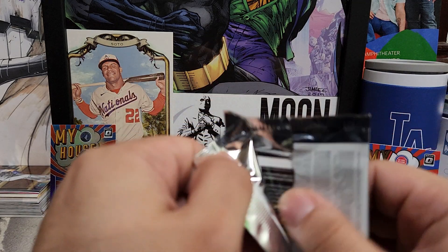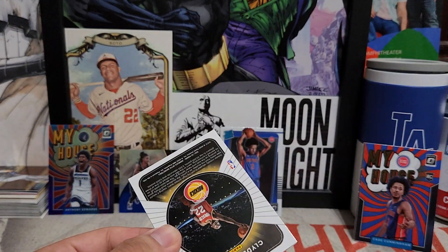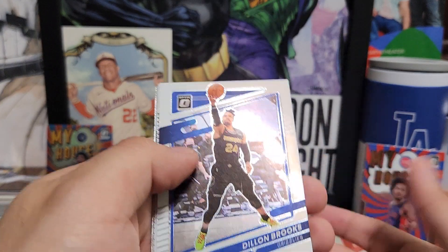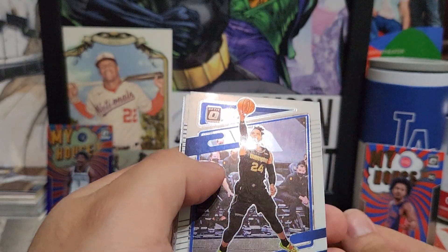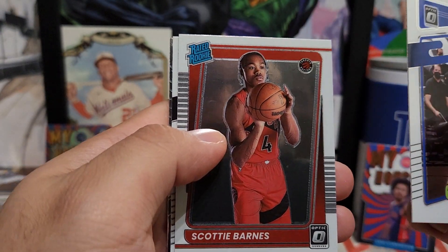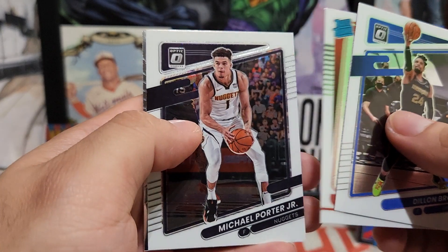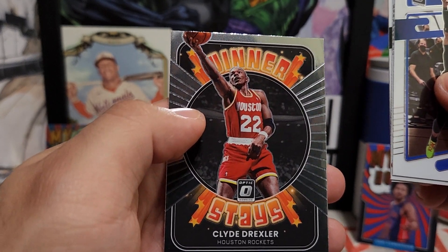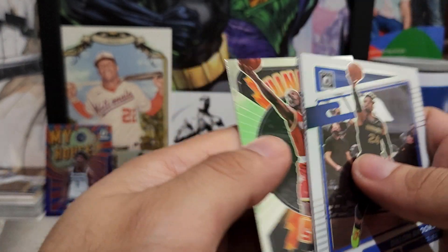Unfortunately he's injured — showing potential and promise, but he's on the Pistons and they're not going to be contending probably for another few years. Got Devin Brooks — oh, a nice Scotty Barnes rated rookie! That's another big rookie we were looking for. Michael Porter Jr. and a Winner Stays insert of Clyde Drexler — sweet looking insert.